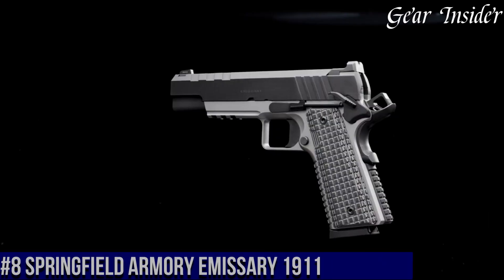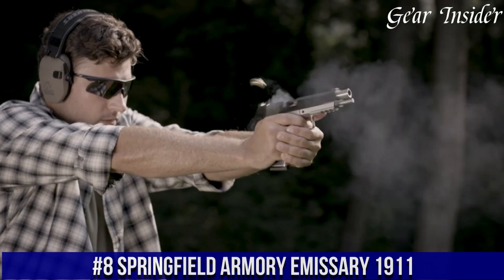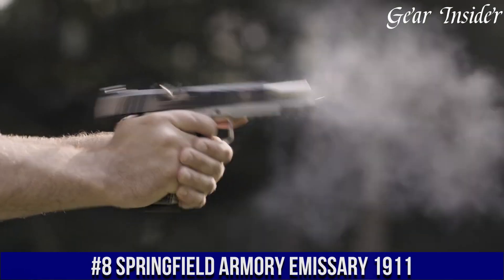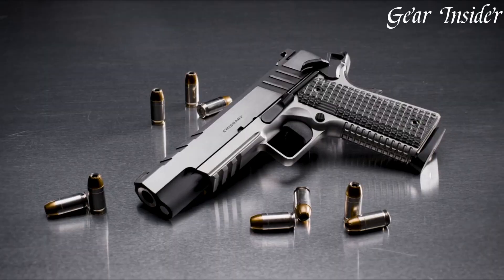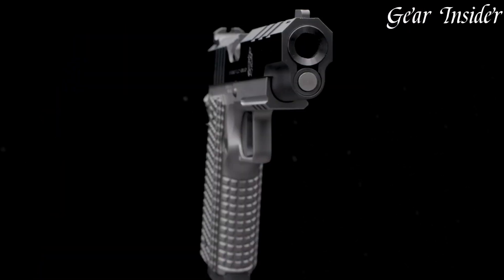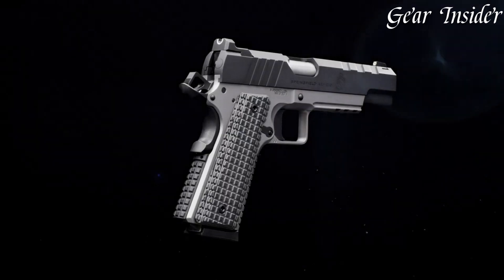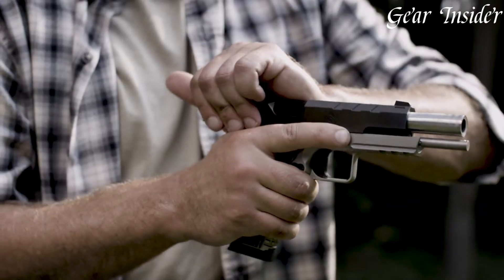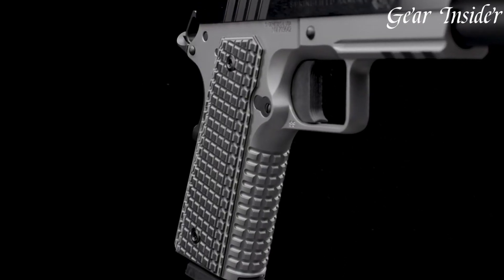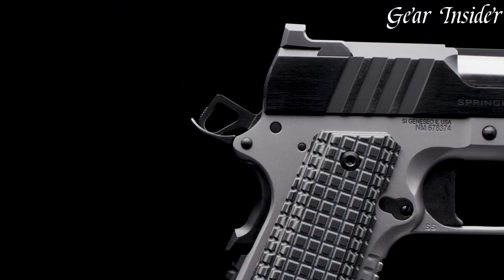Number 8: Springfield Armory Emissary 1911 — a stunning and reliable firearm that's perfect for any gun enthusiast. Its sleek design, coupled with its impeccable craftsmanship, makes it stand out from other 1911s in the market. The Emissary 1911 boasts a 5-inch barrel and a full-size frame, giving it a comfortable feel in the hand. Its features include a fiber-optic front sight, adjustable rear sight, and a crisp trigger pull.